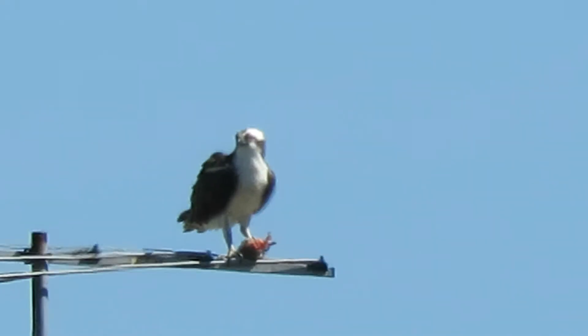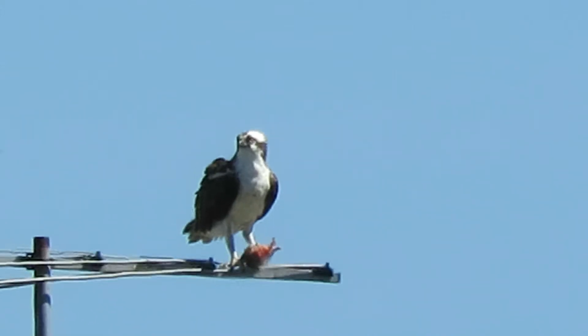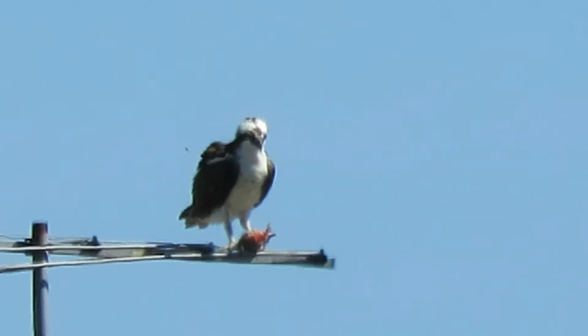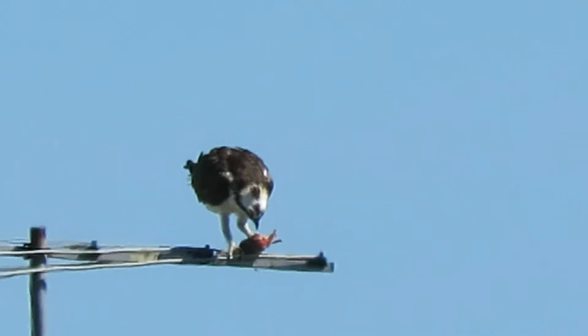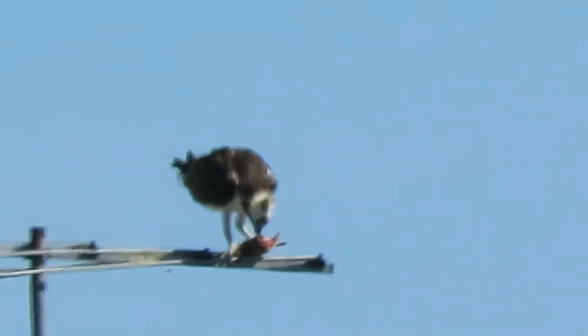There's a lot of fish in the pond there. And this one nests over there across from some Starbucks coffee. They nest there every year up on the cell phone tower. And this one here is having a little snack.